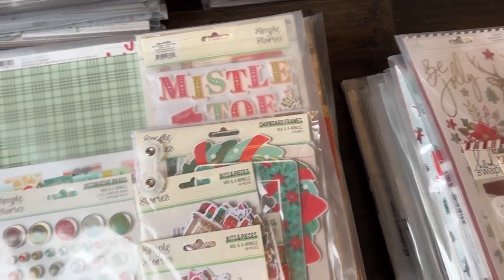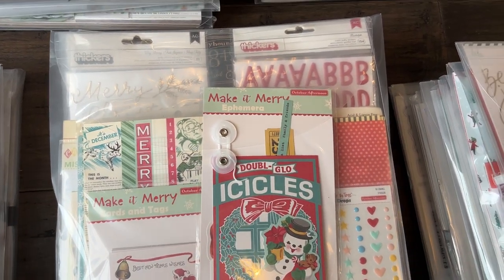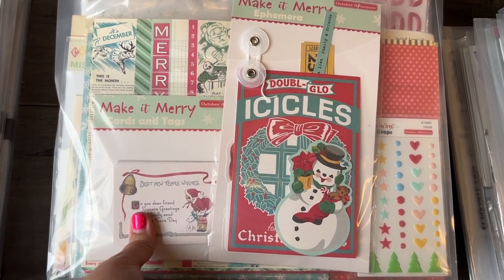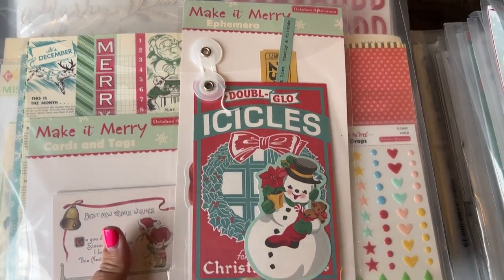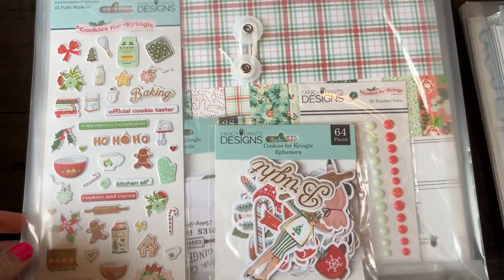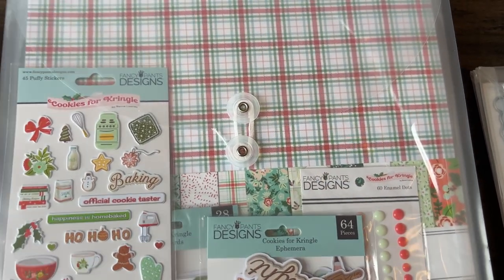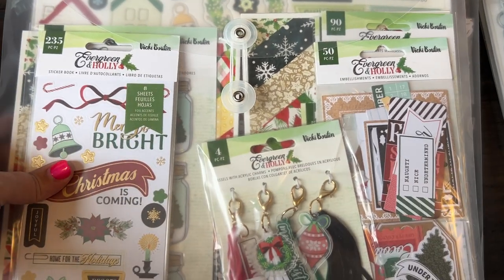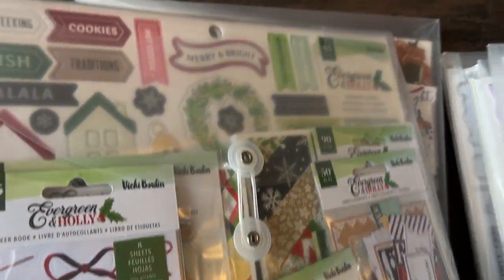Then we have the Simple Stories Mix and Mingle. And then this is some October Afternoon, which I just love as I told you before — how many of you love October Afternoon? I would love to know in the comments. And then this one is a Fancy Pants Design collection — this is Cookies for Kringle. I love this one, it's like a baking-themed collection. And then this one is a Vicki Booten collection, Evergreen and Holly — I love that one, it's a heavy one.